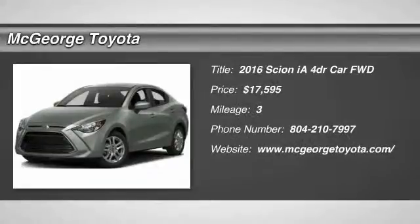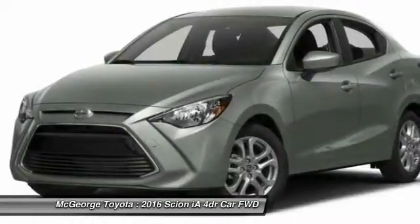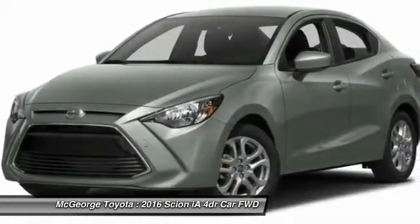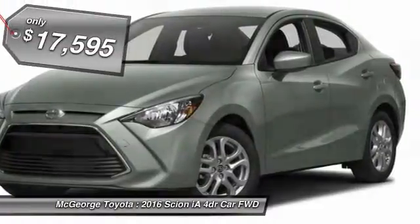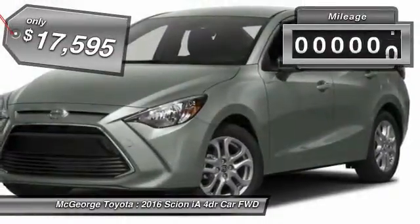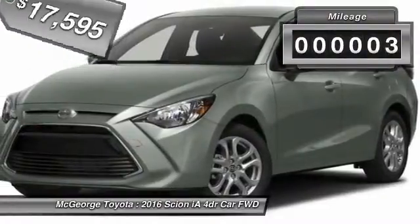2016 Scion IA. The IA has the energetic styling and sleek aerodynamics of a sedan you want to show up in. It comes with a lot of standard features, with an impressive fuel economy, and is priced below $20,000. This vehicle has less than 100 miles.